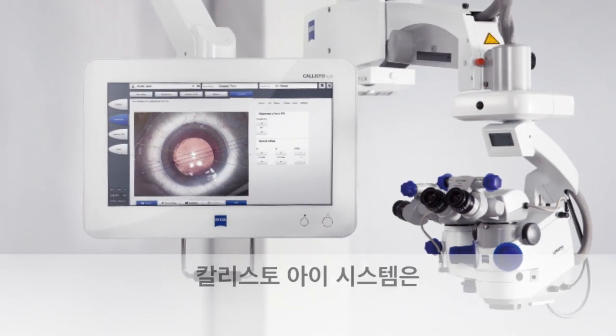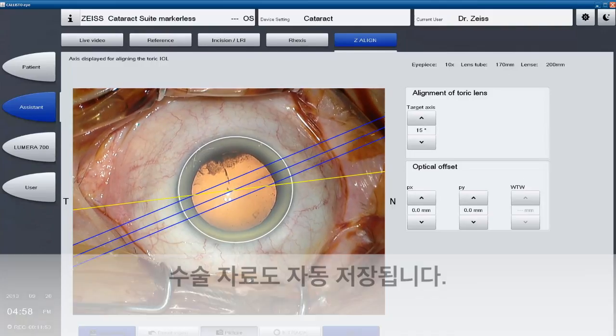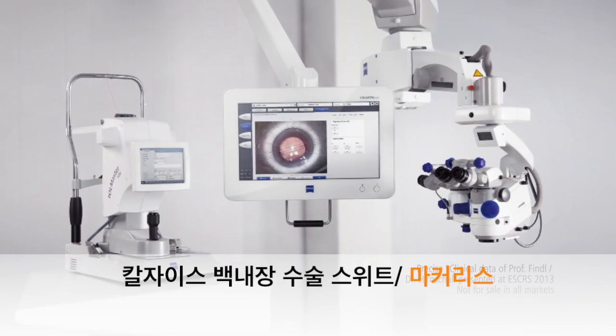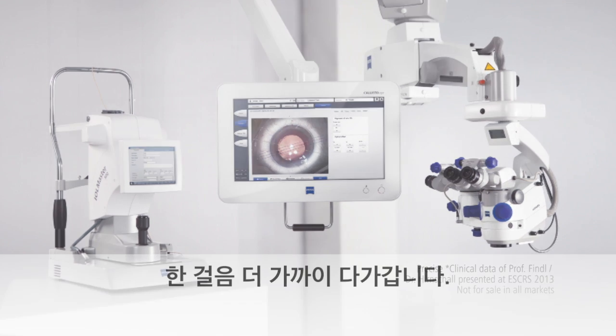Callisto Eye can be controlled from the microscope. With one click, the documentation is archived in Forum. The Zeiss Cataract Suite Markerless — products designed to work together.